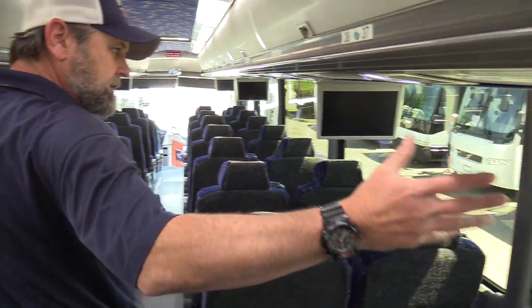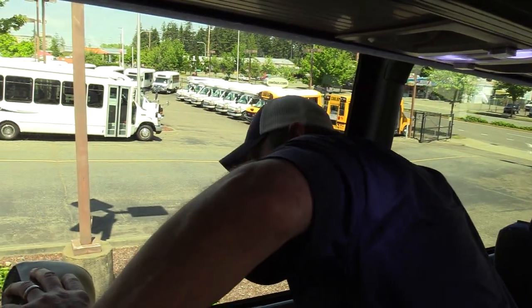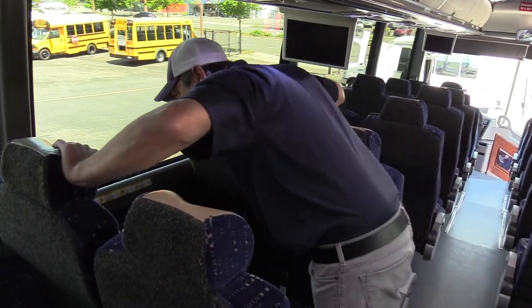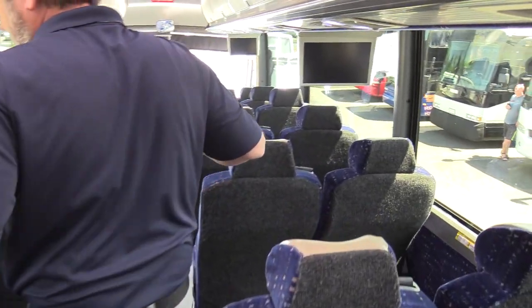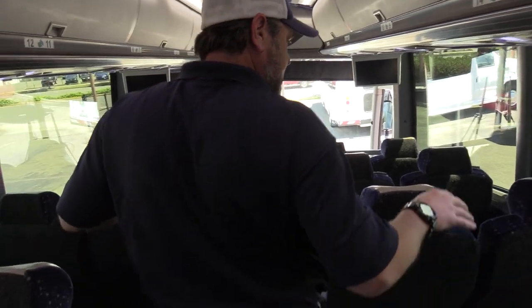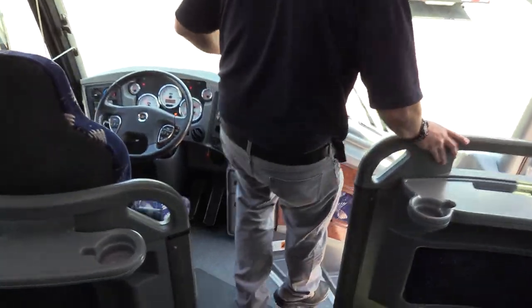Big tour-style windows with tint — all the glass is in good shape. These are actually dual-pane passenger windows. So our friendly neighbors to the north, the Canadians, keep that in mind — I know you guys are all about the dual-pane windows. This thing has a great look. All right, let's cruise around outside.